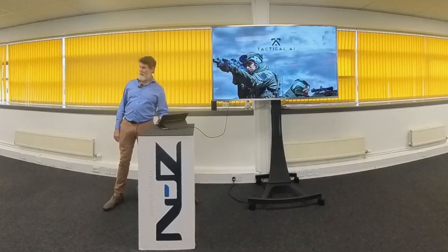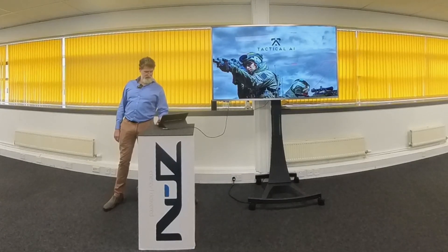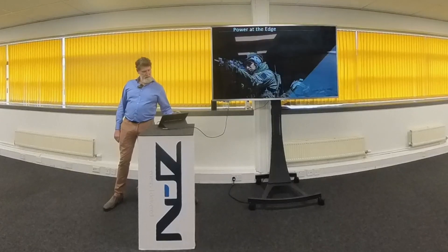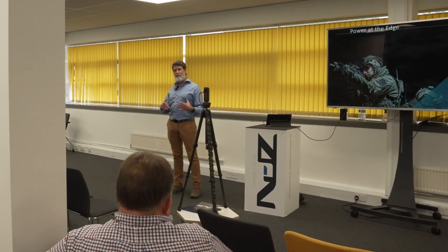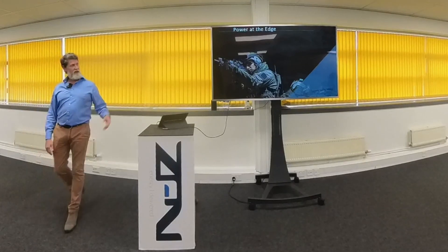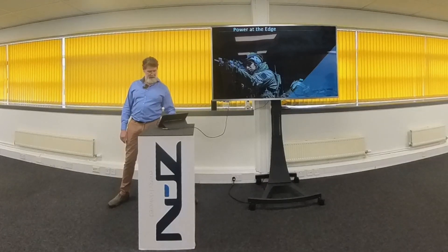What do I want to talk about today? I'm going to talk about the provision of power — electrical power, DC power — at what we term the tactical edge. It used to be known as the front line, but since we've been hanging out with the Americans more, they call it the tactical edge. So power at the edge is our concern.